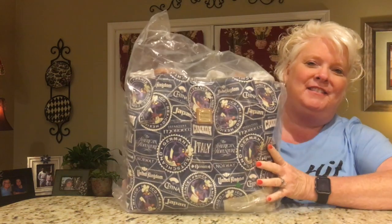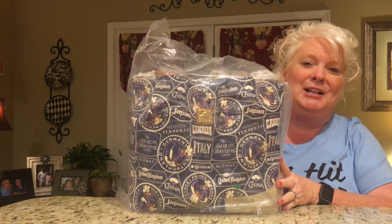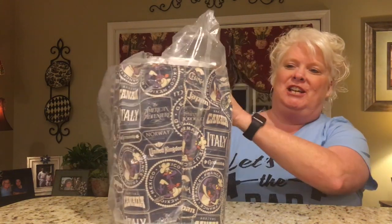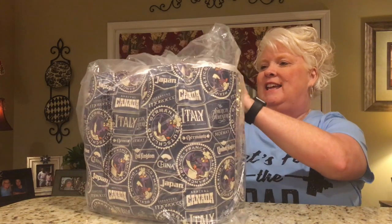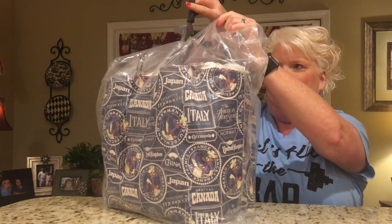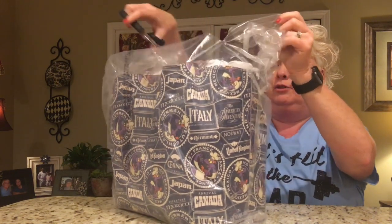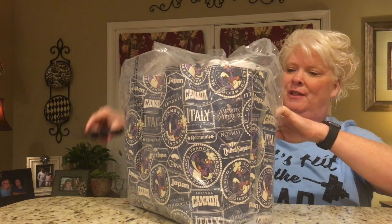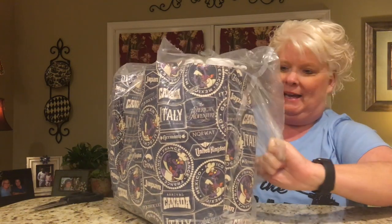So this is the bag that I chose this year. Let's go ahead and get it out of the packaging. It is the Food & Wine Festival bag — it's from the Epcot Food & Wine Festival.